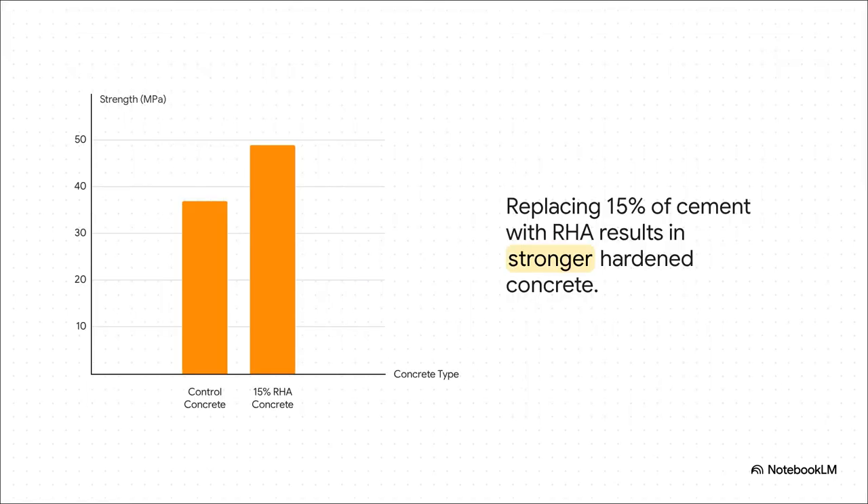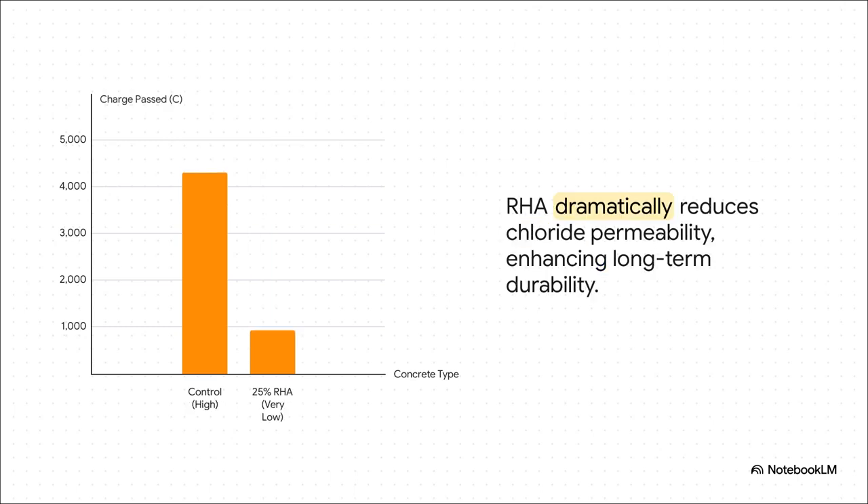For dealing with that little workability issue, look at the payoff. When you swap out about 15% of the cement for RHA, the concrete, once it's cured and hardened, is actually stronger than the standard stuff. That chemical reaction and the micro-filling effect really work — it creates a tougher, denser material that can take more punishment. And it's not just about raw strength. The really big deal might be durability. Think about chloride resistance — how well the concrete can stop things like road salt from seeping in and rusting the steel rebar inside. Concrete made with RHA is way less permeable, meaning our buildings and bridges could last so much longer.